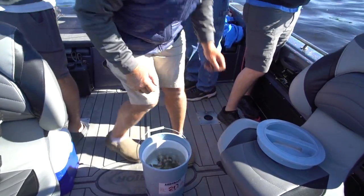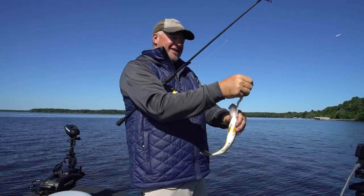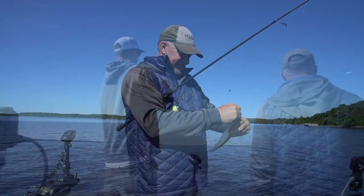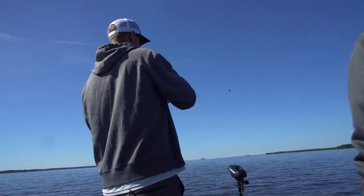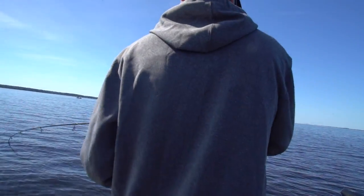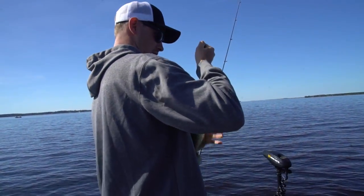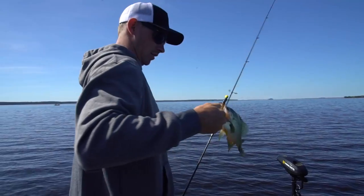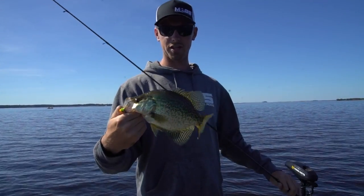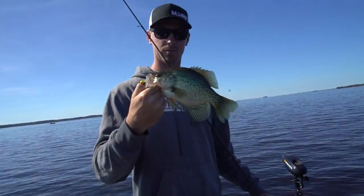I finally hooked up with a walleye here — not the biggest walleye, but I do have the first and only walleye. Nice crappie! That's a big crappie. Hold that crappie up. You never know what you're going to catch — that is the cool part about flowages.